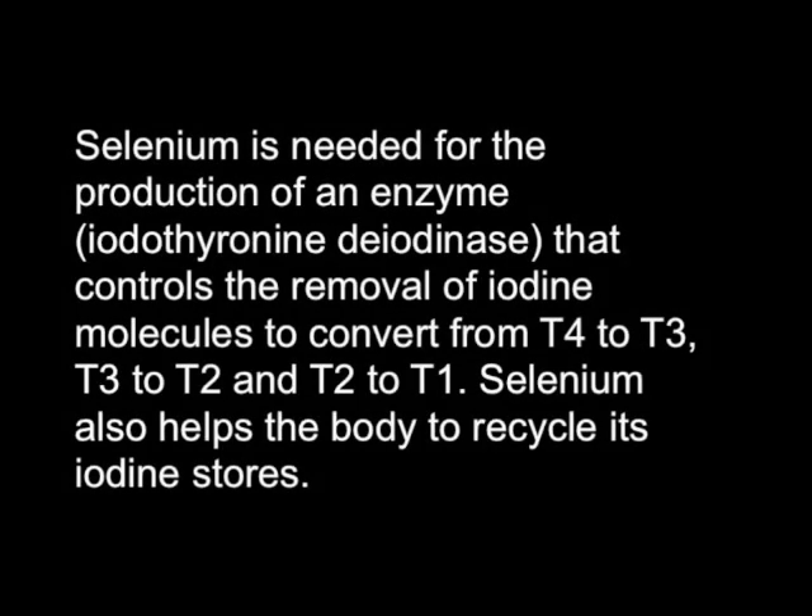Selenium is needed for the production of an enzyme that controls the removal of iodine molecules to convert from T4 to T3, T3 to T2, and T2 to T1. Selenium also helps the body recycle its iodine stores.